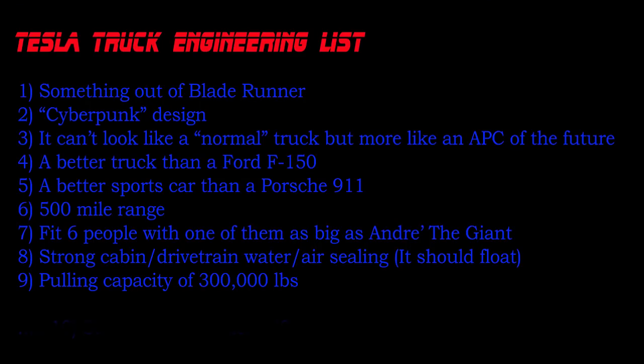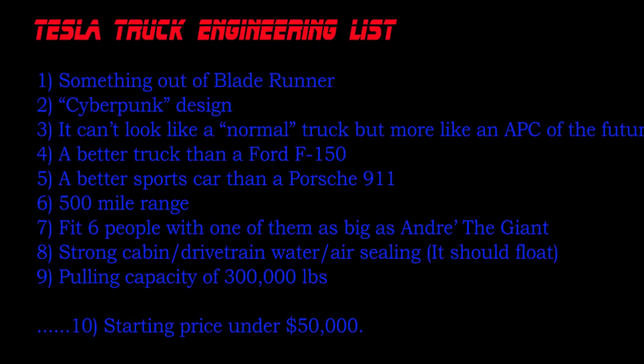Let's go through these one by one and group them together to make some sense of them. Something out of Blade Runner — a cyberpunk design, it can't look like a normal truck, more like something resembling an armored personnel carrier. Then we get into serious engineering specifications: it has to be a better truck than a Ford F-150, and a better sports car than a 911. It's got to have a 500 mile range, fit six people with one being as big as Andre the Giant, have a water-resistant cabin and drivetrain that can seal from the outside, float, have a pulling capacity of 300,000 pounds, and a starting price under $50,000.